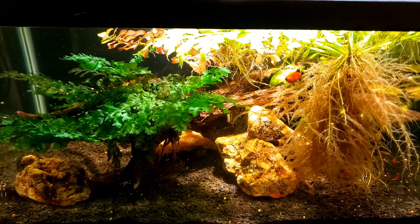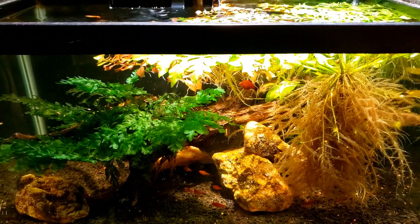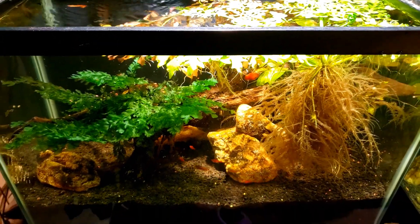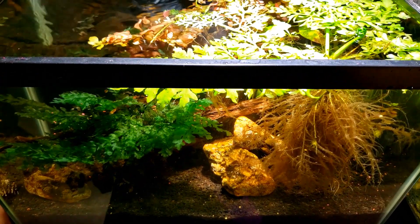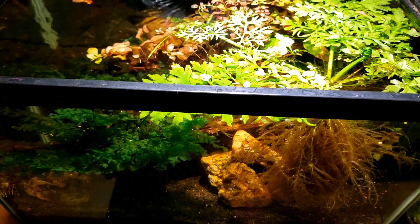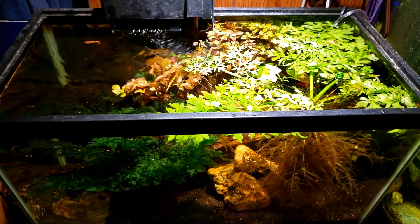So there you go everybody, just a little update on my new fish. Thanks for watching — make sure you're subscribed. I do a live stream every Friday night and Sunday night at 8 p.m. Eastern time, those are always a lot of fun. Thanks for watching, I'll see you real soon on the next one.